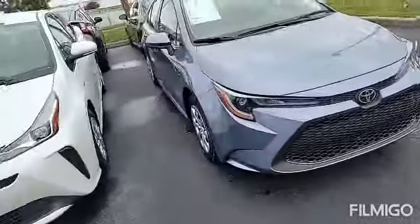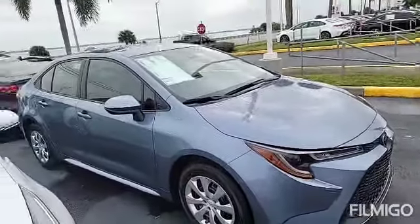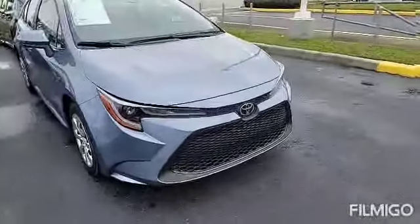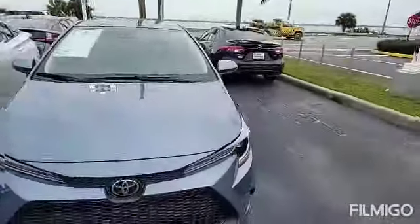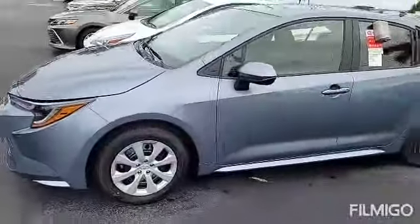This one is in a color called Celestite with a black interior. I do have a silver here as well, and I believe I may have a white — I have to take a look. The quote I sent you is on a silver one, just like this. It's all the way out in the back, so I grabbed this one just to give you an idea of what you're looking at as far as the vehicle itself.